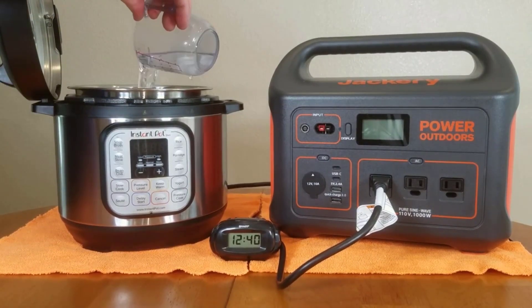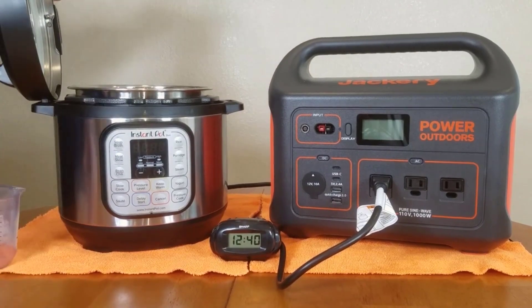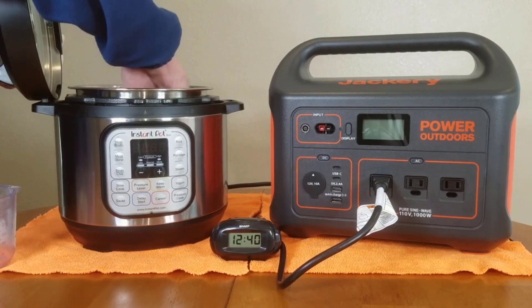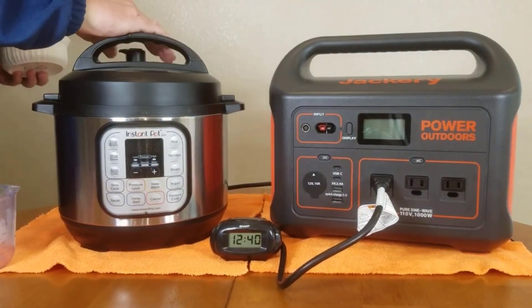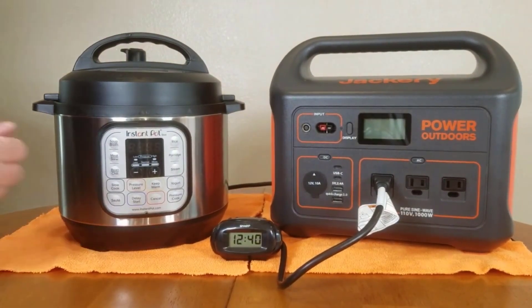Number 5: Quiet and Efficient. Despite its impressive capacity, this portable power station operates with minimal noise, allowing users to enjoy peace and tranquility during outdoor activities. Notably, it supports pass-through charging, ensuring that its battery life remains protected while still supplying power to connected devices.